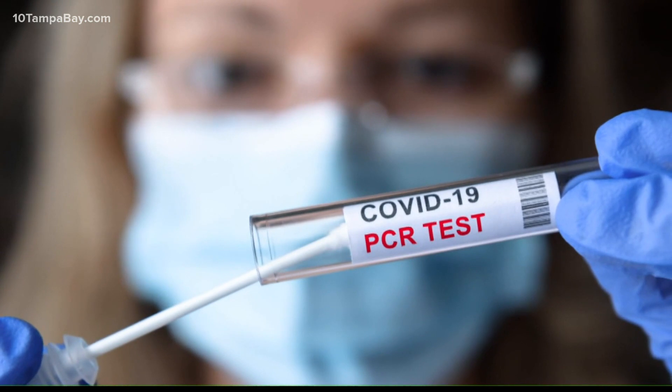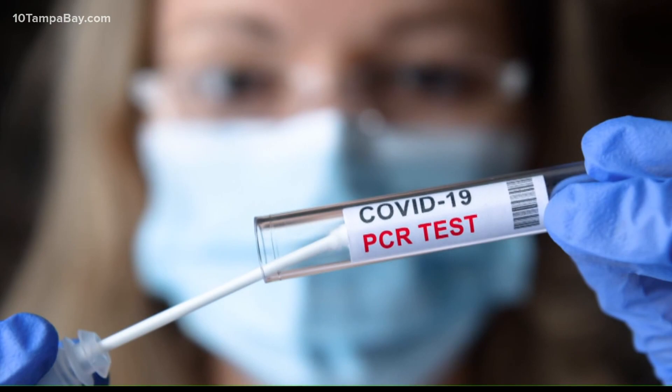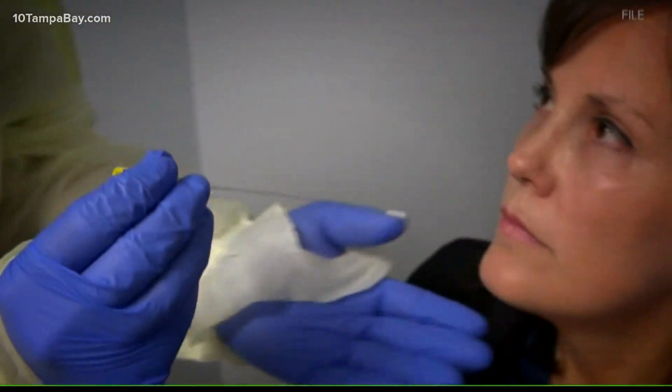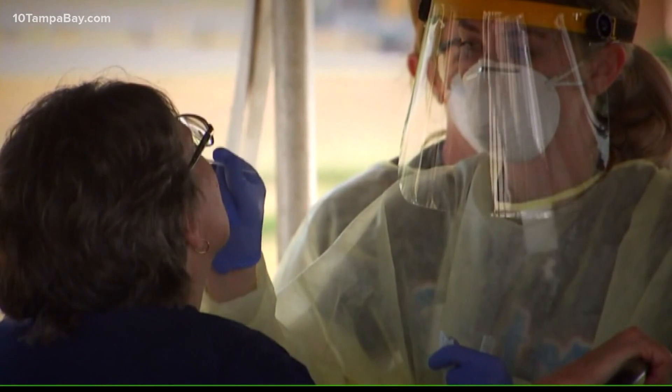The alert is about phasing out just one specific type of PCR test that's been around since the start of the pandemic. It's important for people to realize that this test was developed in February 2020, a time when many people were racing to develop testing technology for the coronavirus.